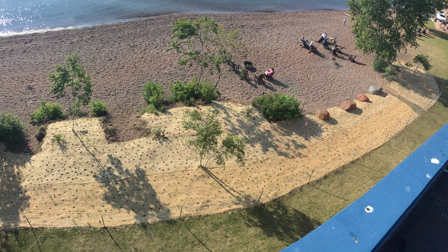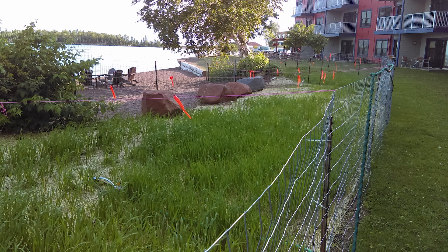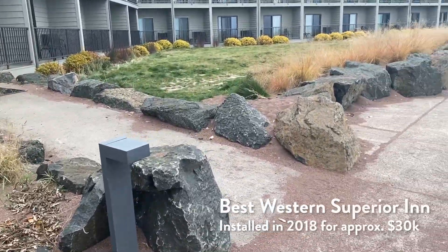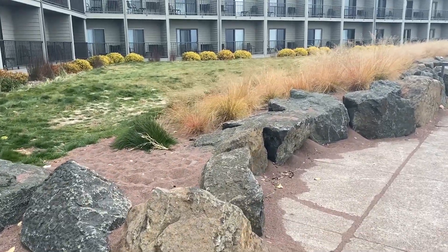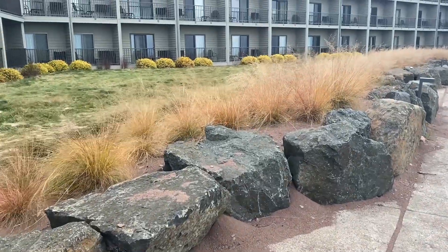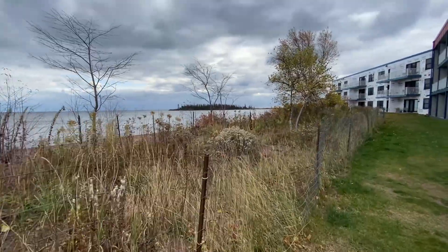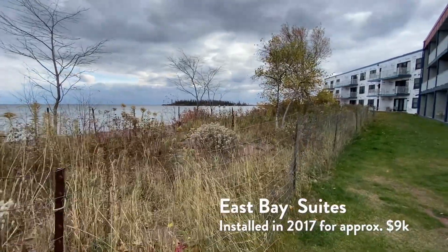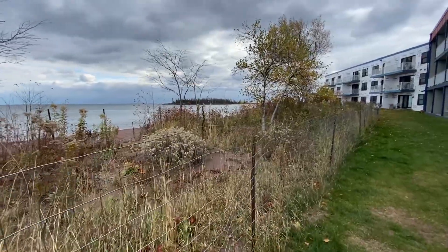Nature-based shorelines, also called living or hybrid shorelines, are newer in the Great Lakes but have been widely used in marine coastal areas. The Best Western Superior Inn site uses large rocks as a physical barrier between the lake and the property, with a constructed berm and native grasses behind. East Bay Suites uses a more diverse group of shrubs, trees, and flowering plants to form a shoreline buffer.